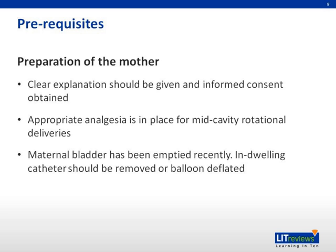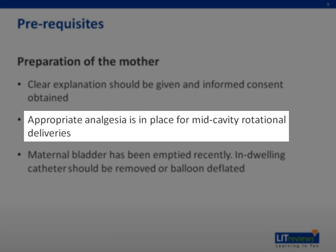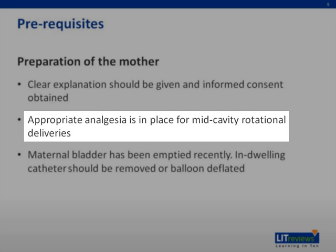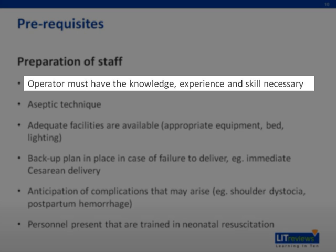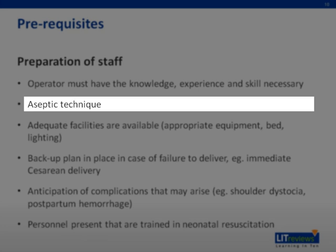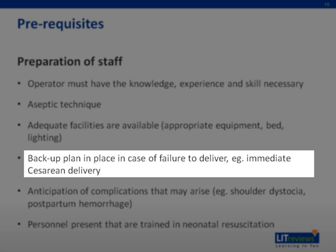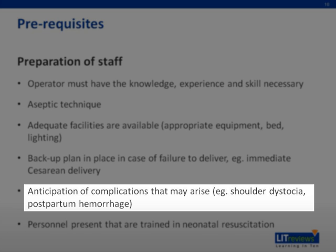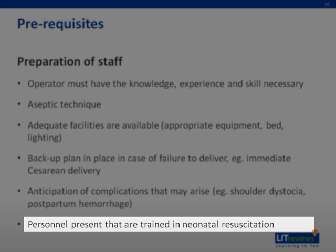Ensure that the mother has been prepared for the procedure by giving a clear explanation and obtaining informed consent. Check that appropriate analgesia has been administered, particularly for mid-cavity rotational deliveries. Ensure the maternal bladder has been emptied recently and the indwelling catheter has been removed or at least deflated. The operator should have the knowledge, experience, and skill required, and the procedure should be performed aseptically. Adequate facilities should be prepared, a backup plan such as crash caesarean delivery should be in place, and the operator should anticipate complications such as shoulder dystocia and postpartum hemorrhage. Someone trained in neonatal resuscitation should also be present.